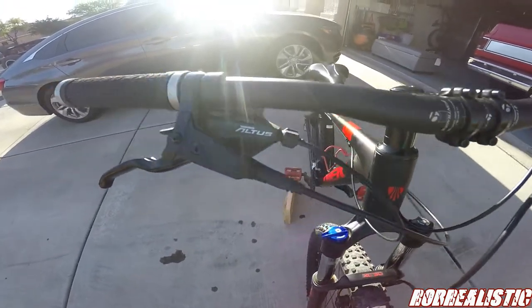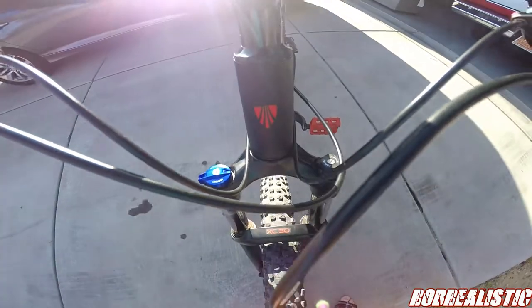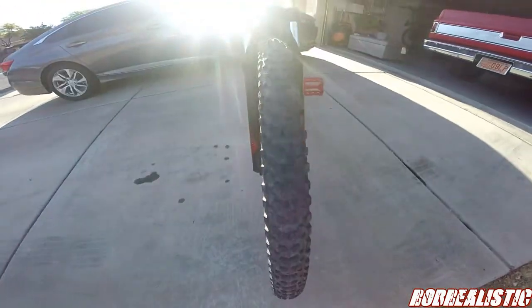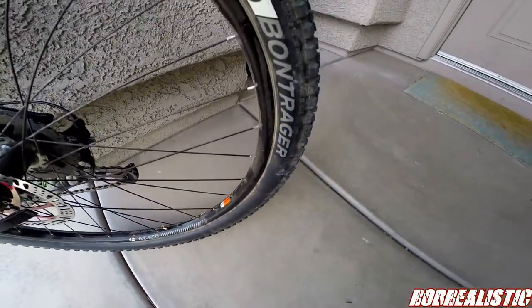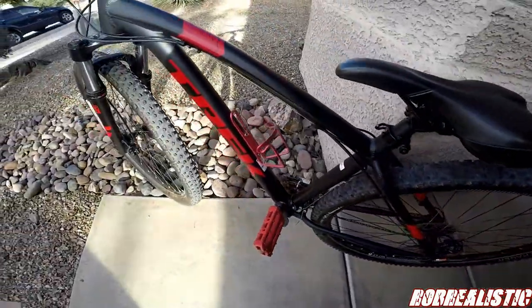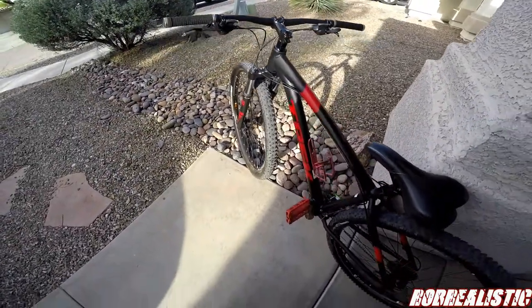Chris, myself, and TJ all decided to go riding at Fantasy Island trails and a couple other trails in Tucson, but we wanted to do something more. My friend TJ had already been up to Bug Springs and a whole bunch of other trails that require dual suspension. My brother-in-law has a dual suspension, TJ has a dual suspension, but I have a hardtail.